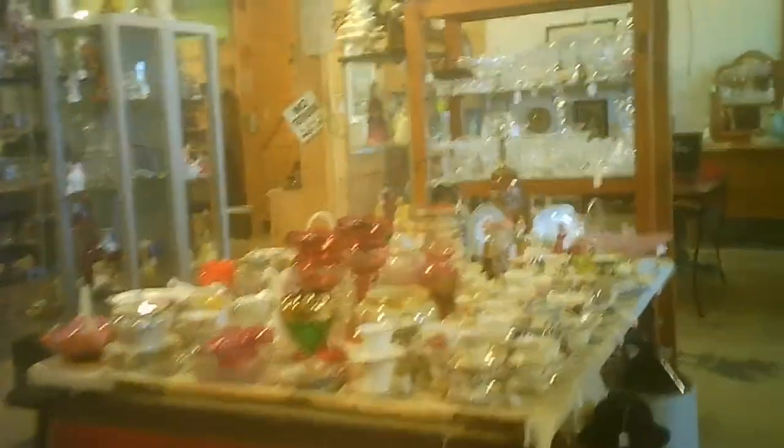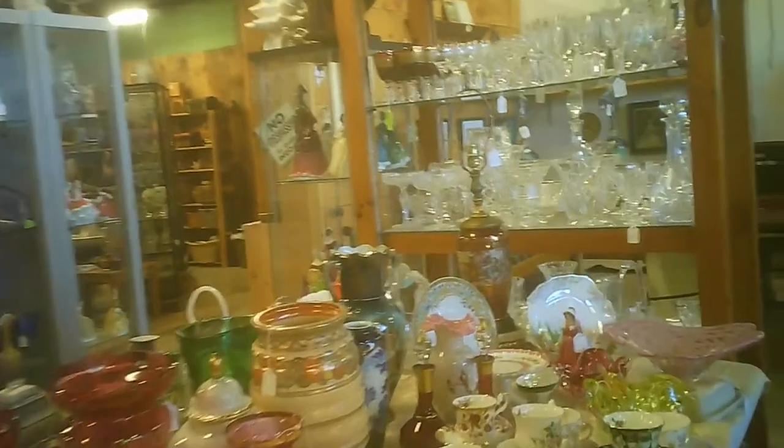More furniture. You even saw one of those horses that were usually found on a carousel.